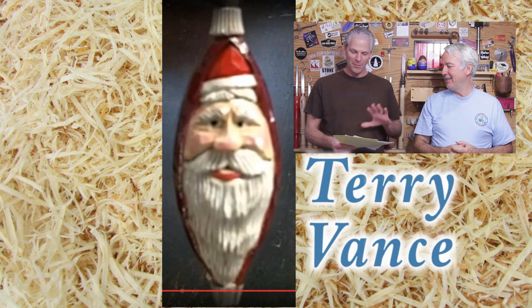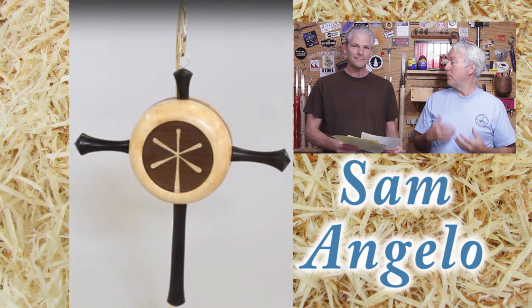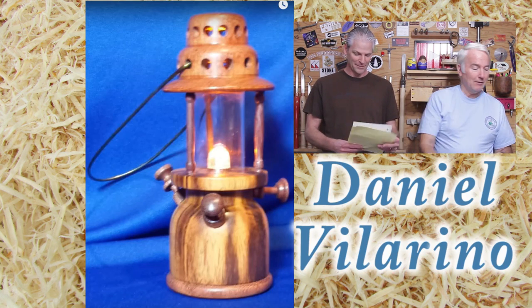And now for the grand prize winners — we'll count up from number five. Number five is Terry Vance, who did a carved snowman and wanted the Dale Nish Christmas ornament turning book. And then we have Sam Angelo from the Wyoming Woodturner, who actually declined to take a prize and offered it to one of the other participants. Thank you Sam — it is a beautiful ornament.